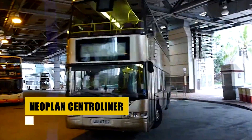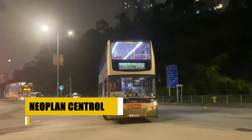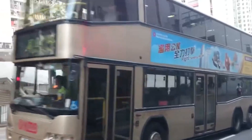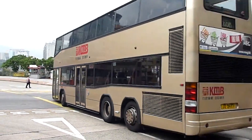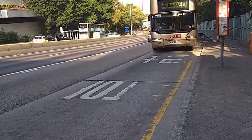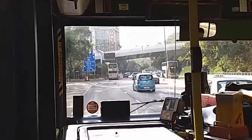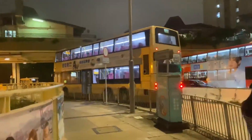The Neoplan Centro Liner, introduced in 1997, became a staple in urban transit with its versatile configurations, including midi buses and articulated models. Its forward-thinking design integrated a controller area network for enhanced performance and reliability. Available in various lengths and door configurations, the Centro Liner catered to diverse operational needs across Europe. Although production has ceased, its legacy continues through the MAN Lions City, which embodies the Centro Liner's innovative spirit with updated features for today's transit challenges.